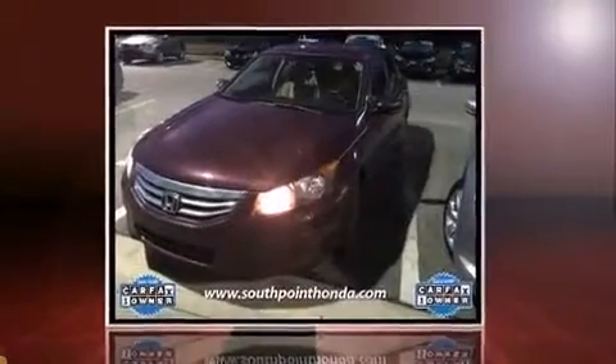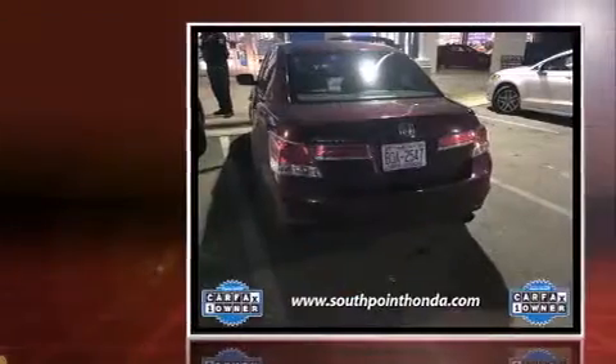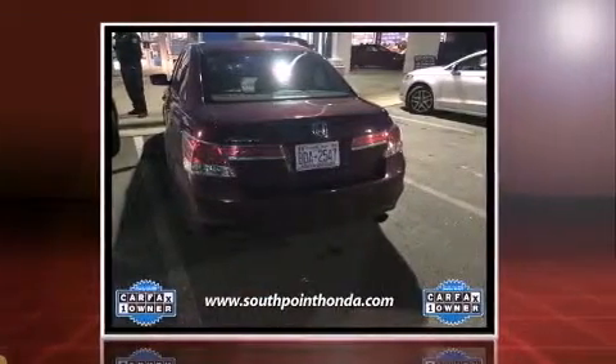Sensibility and practicality define the 2012 Honda Accord. This four-door, five-passenger sedan still has fewer than 60,000 miles.